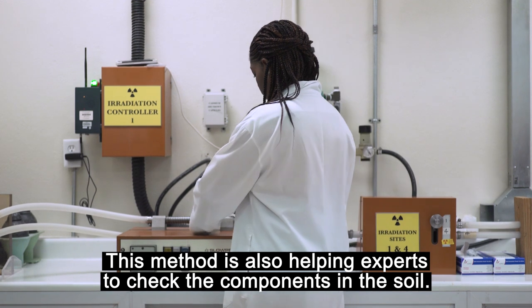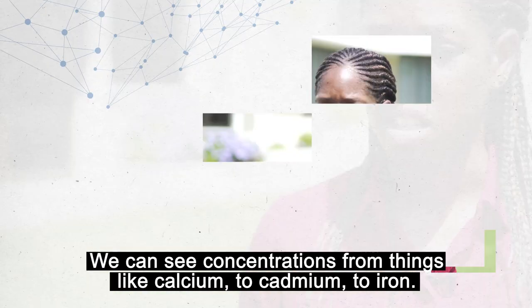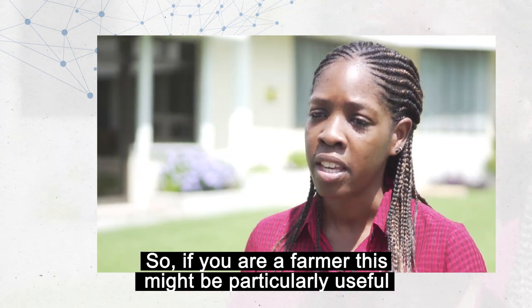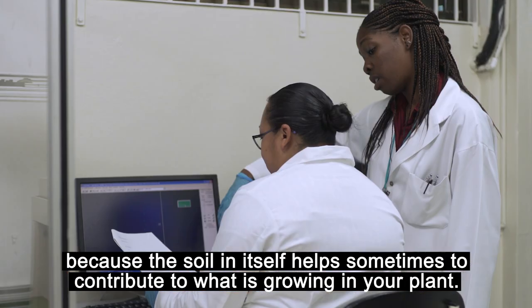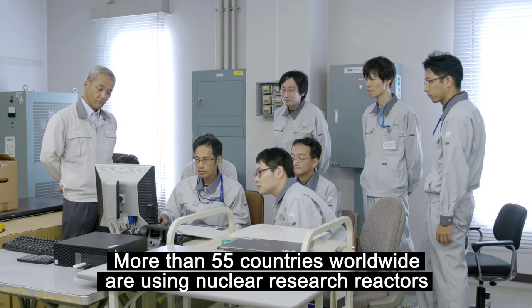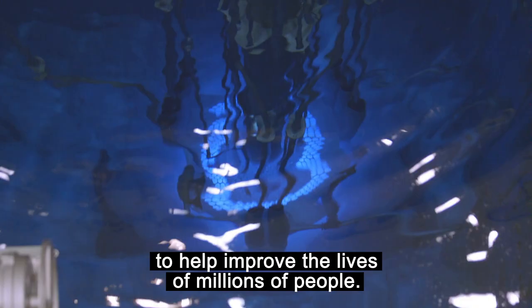This method is also helping experts to check the components in the soil. We can see concentrations from things like calcium to cadmium to iron. So if you're a farmer, this might be particularly useful because you know the soil itself helps sometimes to contribute to what's grown in your plant. More than 55 countries worldwide are using nuclear research reactors to help improve the lives of millions of people.